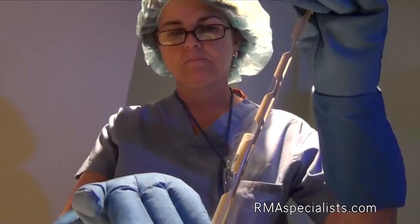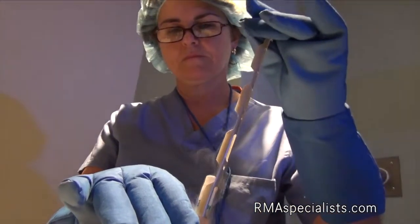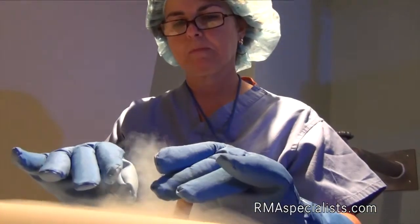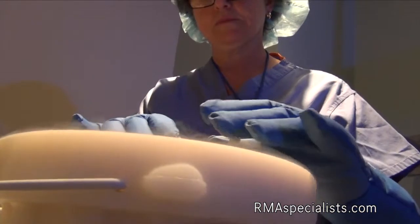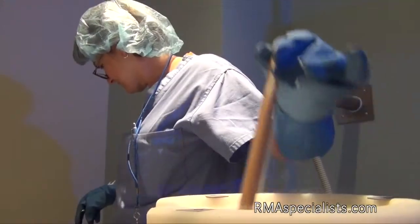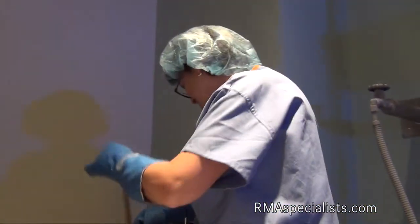We vitrify embryos in a concentrated cryoprotectin solution and store them in liquid nitrogen at negative 196 degrees Celsius. They can be stored indefinitely at that temperature.